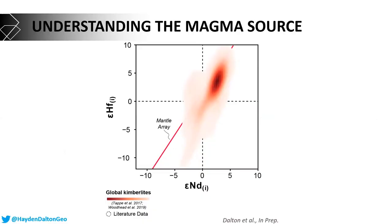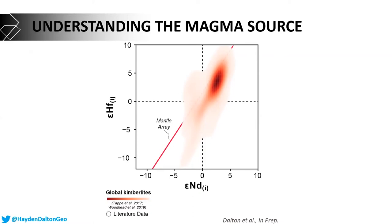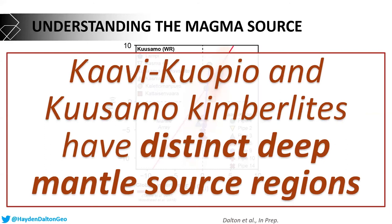Looking at results on a hafnium versus neodymium isotope plot, the different shades of red represent a database of global kimberlite source signatures, with the dark red patch being the most common global signature. My Kusamo samples are well behaved — they overlie that expected signature perfectly. But the Karvi-Kuopio kimberlites are distinct, telling us that these two occurrences have distinct deep mantle source regions. They've tapped different chemical domains of the deep earth and have their own chemical flavor.